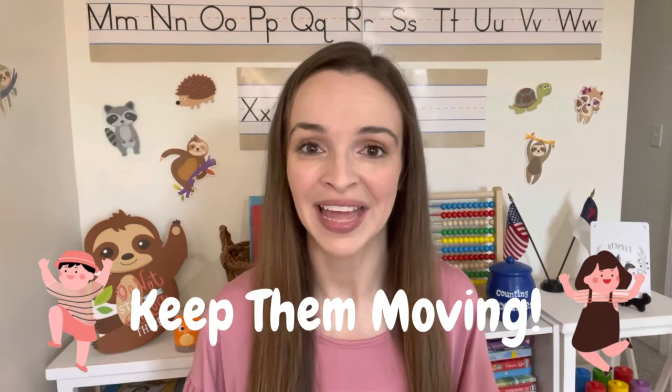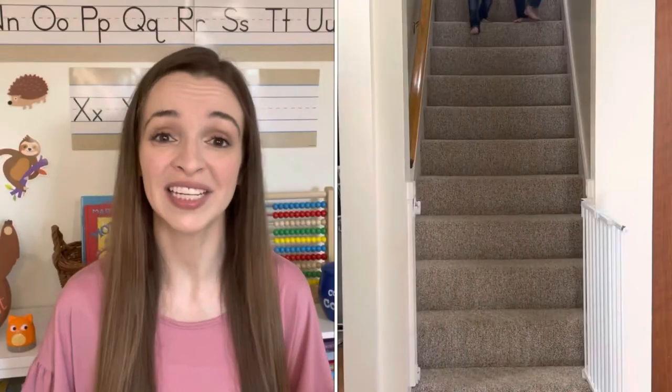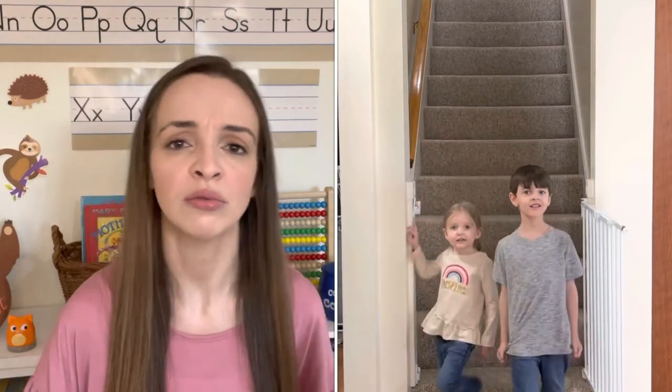The first tip for a kinesthetic learner is to keep them moving — that's what they want anyway. Whether it's having them hold their textbook and walk around the room, pacing and reading it aloud — not only are you walking and moving, but you're reading and using your voice, so it's a full body experience. Our kids, when learning the books of the Bible, like to use the stairs. As we were learning the New Testament, we would go down a flight of stairs saying one book at each step — Matthew, Mark, Luke, John, Acts, Romans — with a rhythm. Something about moving their body and saying it with rhythm really helped it click and helped them remember.